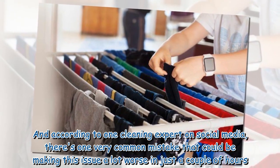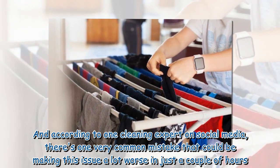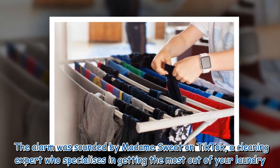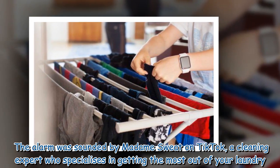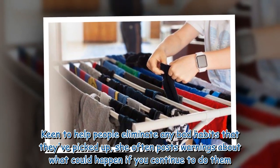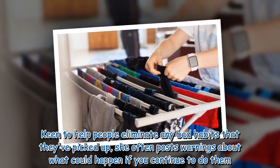According to one cleaning expert on social media, there is one very common mistake that could be making this issue a lot worse in just a couple of hours. The alarm was sounded by Madame Sweat on TikTok, a cleaning expert who specializes in getting the most out of your laundry. Keen to help people eliminate any bad habits they've picked up, she often posts warnings about what could happen if you continue to do them.